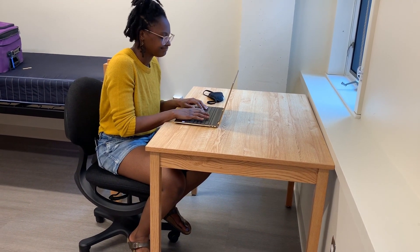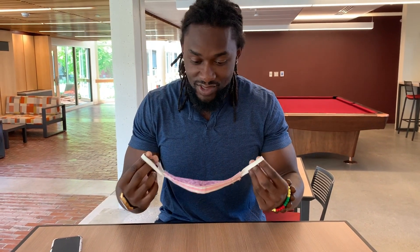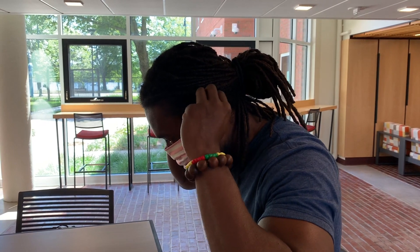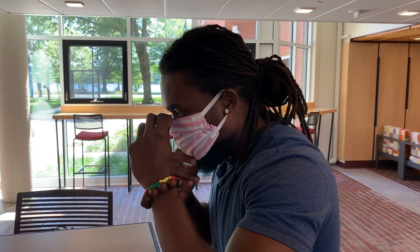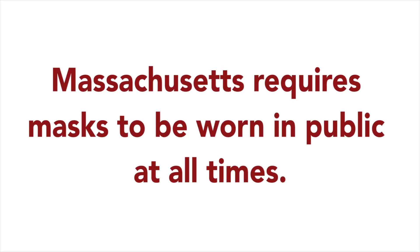First, you must remain in your room with your door closed, with just a few exceptions. Whenever you do leave your room, you must wear a face covering. Face coverings are mandatory in all common spaces in your residence hall and FSILG, in MIT facilities that you are authorized to access, and anywhere else on MIT's campus. Massachusetts requires face coverings to be worn in public at all times.